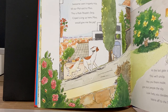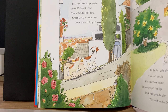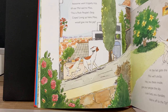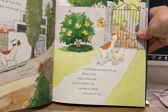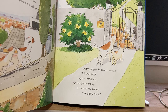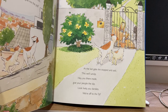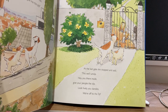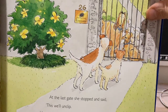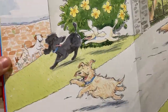Through the town, this bold twosome went trippity-trip, till our Molly said to Moo, this is posh people's strip. Cripes, living up here, Moo, would give me the pip. They just love being free. At the last gate she stopped and said, well, this will unclip. Hey, you there inside — give your people the slip. Look lively, you dandies, we're off to the tip. Do you think they'll want to go? They're pretty bored in there. What do you think? And the pictures tell it all — did they look happy? Yes.